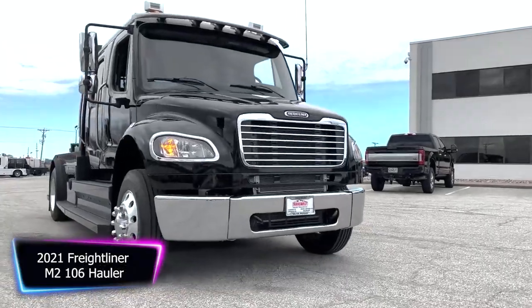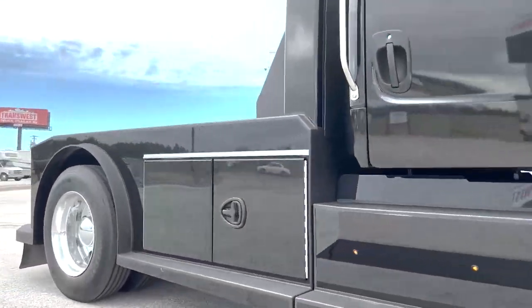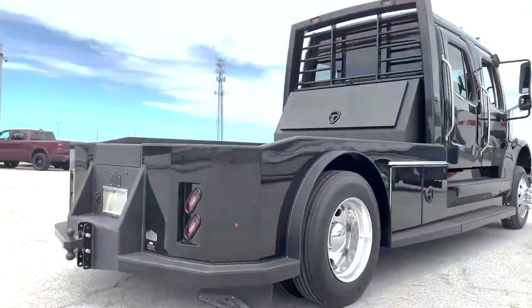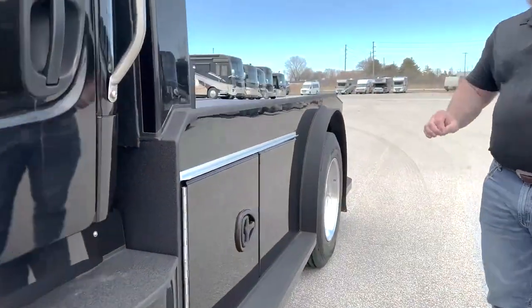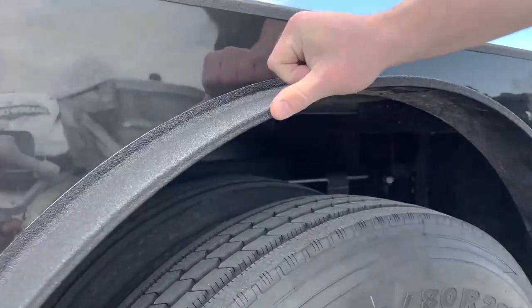The 2021 Freightliner M2-106 Hauler is a top-of-the-line commercial vehicle designed for hauling heavy loads. This powerful truck is equipped with a Cummins B67 diesel engine that produces up to 300 horsepower and 660 pounds-feet of torque. This allows for smooth and efficient hauling, even in challenging conditions.